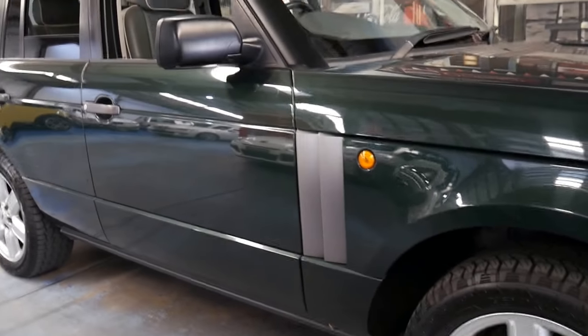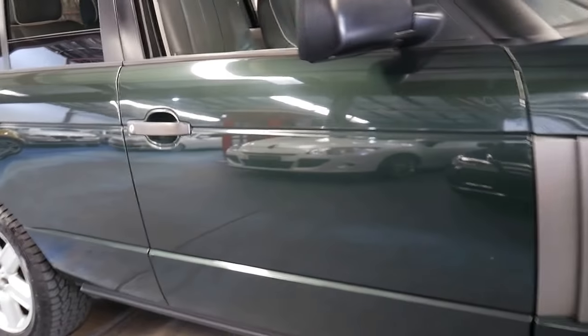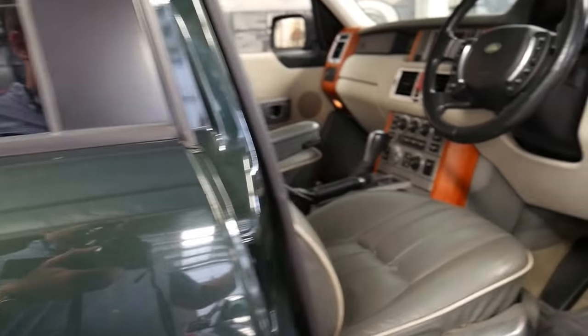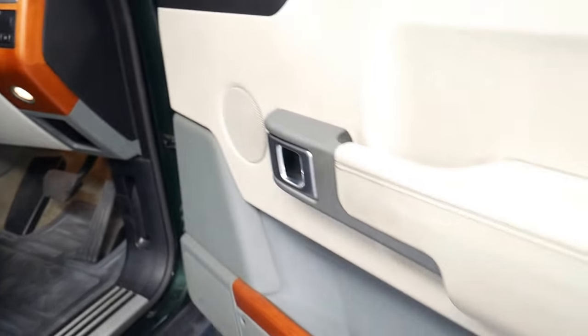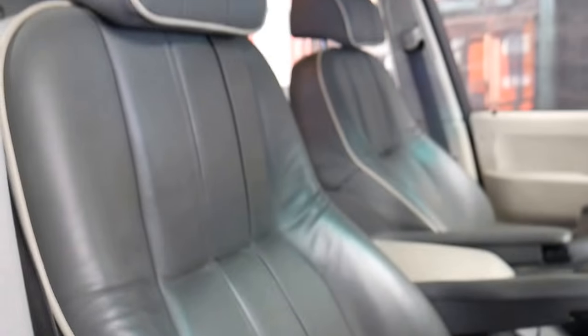I'm not sure exactly what the colour is called - I thought it was Boston Green, but basically it's dark metallic green. The interior is two-tone: a cream rather than a beige, and a mint green colour. It's very, very nice and it's got the piping as well.